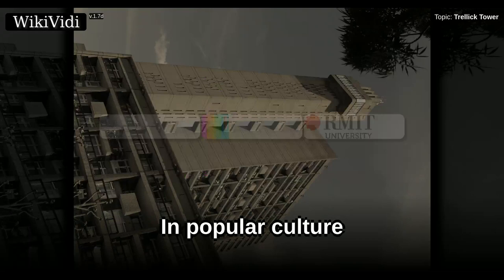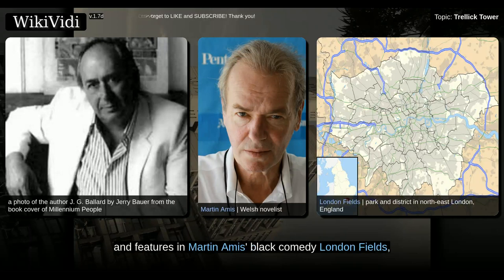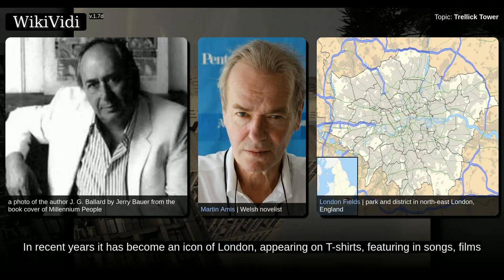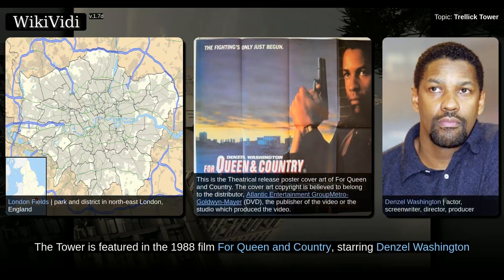In popular culture, Trellick Tower inspired J.G. Ballard's 1975 dystopian novel High Rise, and features in Martin Amis' black comedy London Fields. In recent years it has become an icon of London, appearing on t-shirts, featuring in songs, films, and adverts, and attracting visitors from far and wide.